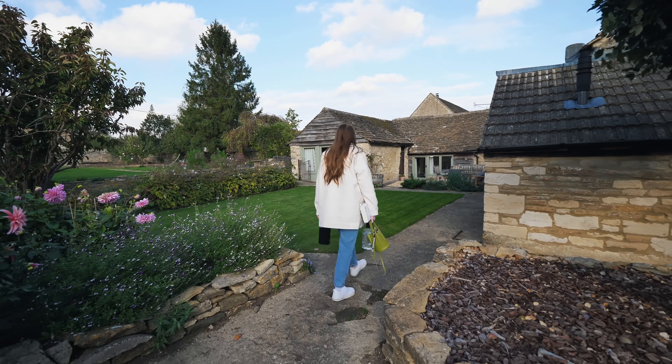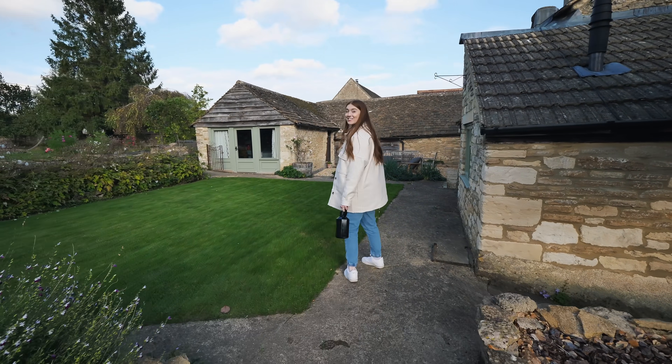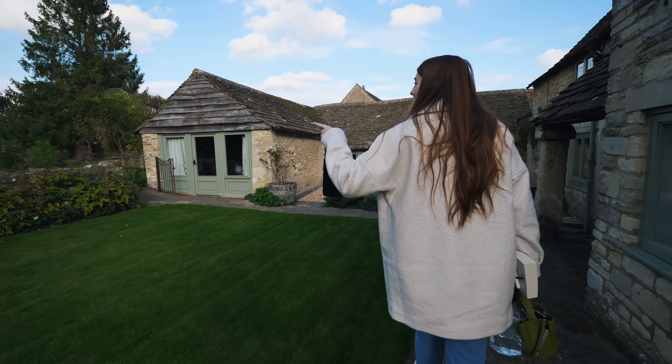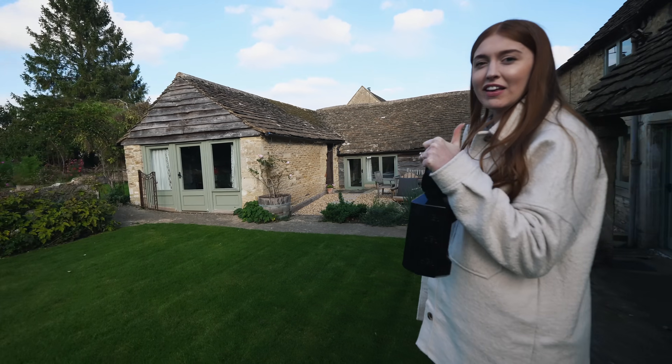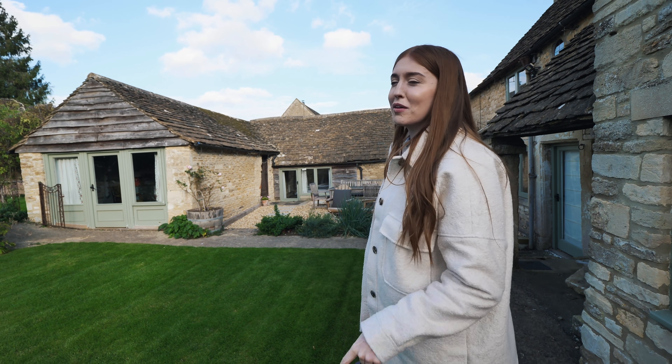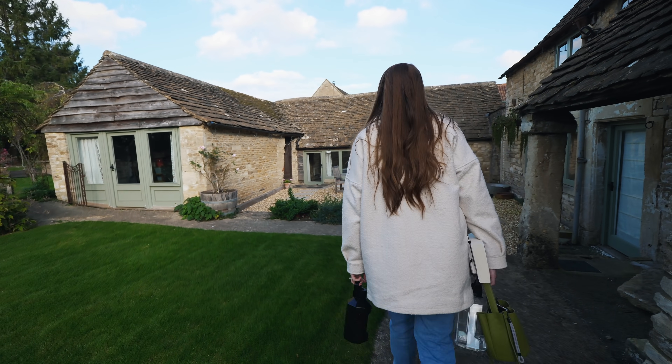This is amazing - this is where we're staying! It's so quiet. I think a family lives here and they rent out this part of their house, so we share the garden with them. It looks so nice.